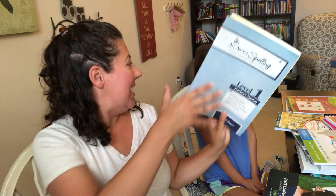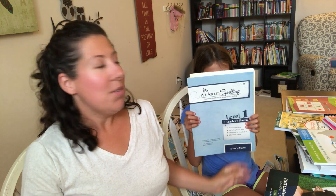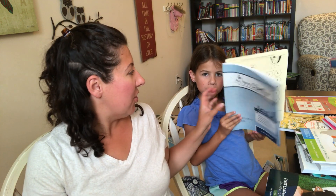Another new thing we're adding is spelling. Last year in kindergarten we focused more on reading, and this year we're going to be adding in some spelling now that she has made a lot of reading progress. We will work through All About Spelling and start with Level 1. We might even do this level twice, just for extra practice and reinforcement as she's still working on her reading skills.